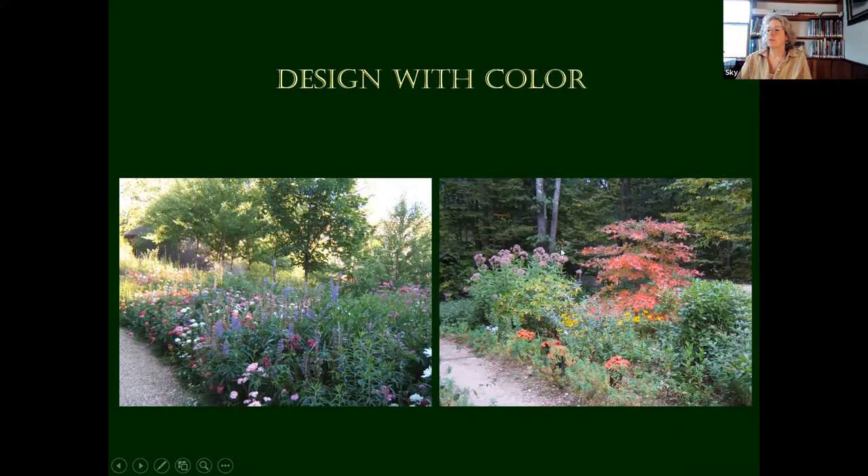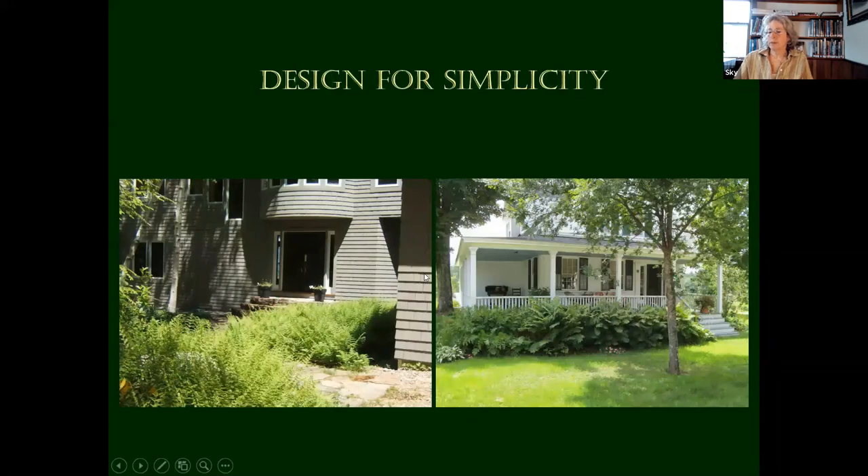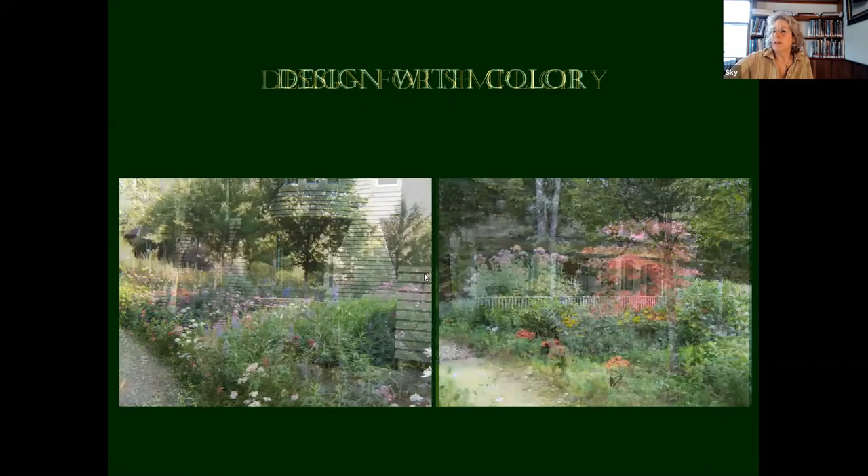There's some lovely Joe Pye weed there. And I don't want to miss that — that's a tupelo, that red tree. Spectacular shoreline tree.